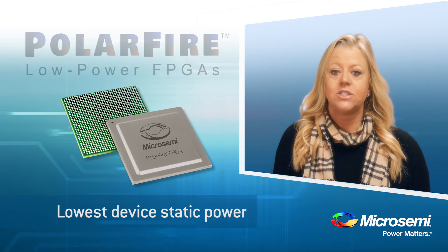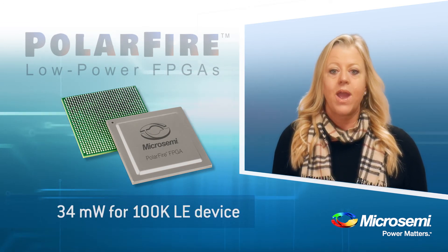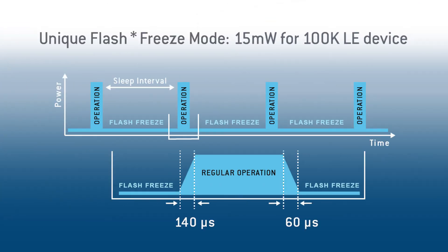The second feature ties into static power. We have the lowest total static power and we have an even lower standby power mode called Flash Freeze. Flash Freeze saves the internal contents of your design and you can set the I/O pins to specific values that you want. Think of this as a sleep mode. The wake-up time from Flash Freeze to operation is only 140 microseconds. So, if you have a battery-powered application or a design which can support a sleep mode, you can take advantage of this even lower power feature.